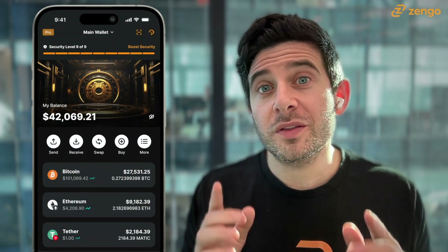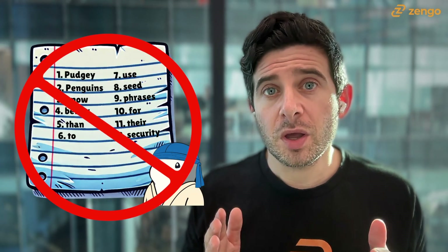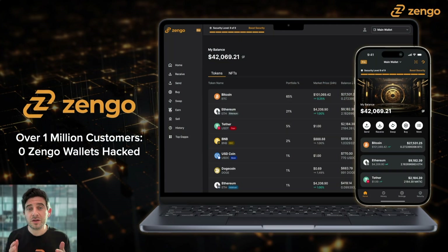What makes Zengo more secure than a hardware wallet? And what does it mean to have a self-custodial wallet with no seed phrase vulnerability? We're going to talk about that and more over the next 15 minutes or so, so you can better understand how Zengo works, what technology Zengo uses, and what allows for Zengo to have such an incredible statistic: zero Zengo wallets have ever been hacked, phished, or taken over, now with well over 1 million customers around the world since we launched the wallet in 2019.